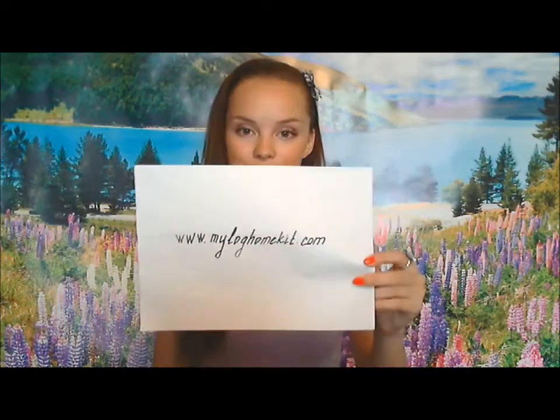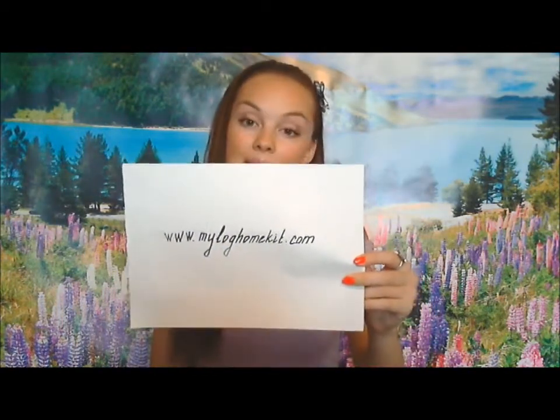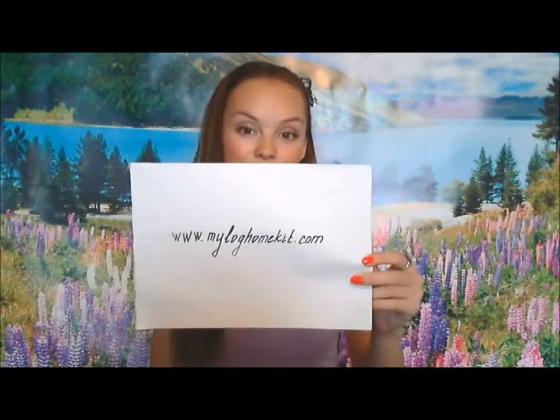But today I should tell you about log home kits. Visit our website at myloghomekit.com. Only few know that they can purchase a log home kit.